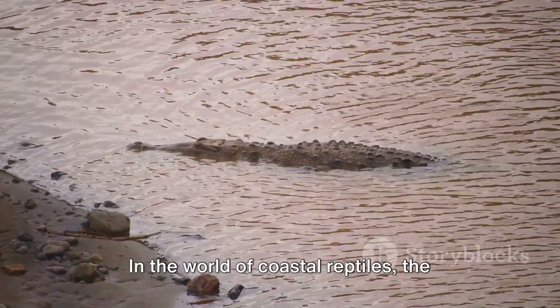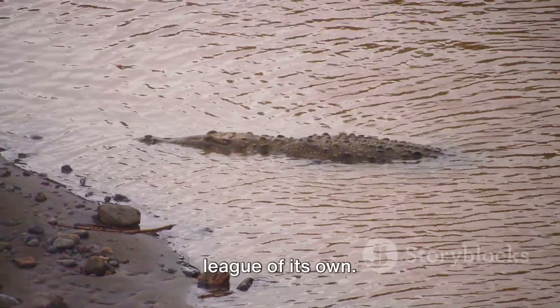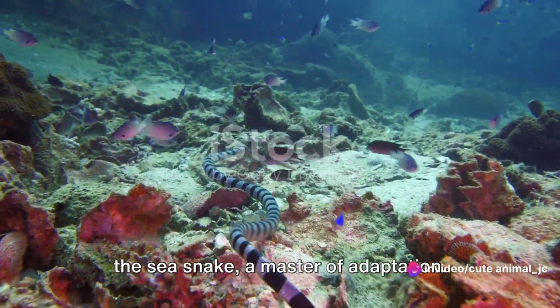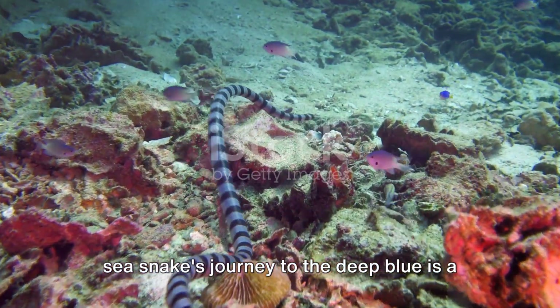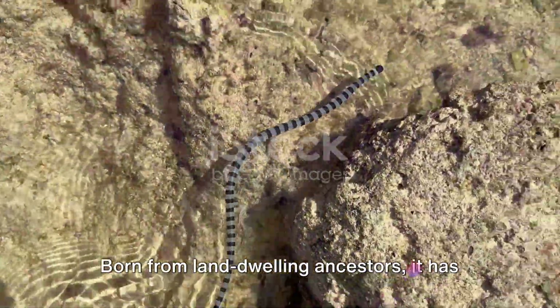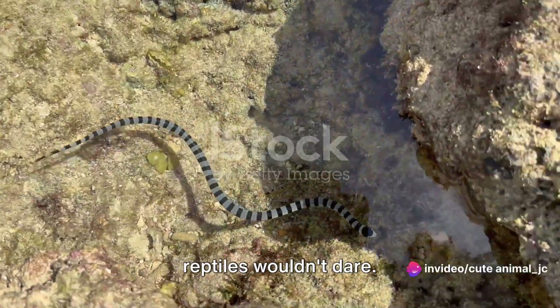In the world of coastal reptiles, the saltwater crocodile truly stands in a league of its own. Next, we dive beneath the waves to meet the sea snake, a master of adaptation. Unfurling the tail of its evolution, the sea snake's journey to the deep blue is a fascinating one. Born from land-dwelling ancestors, it has embraced the ocean in ways that most reptiles wouldn't dare.